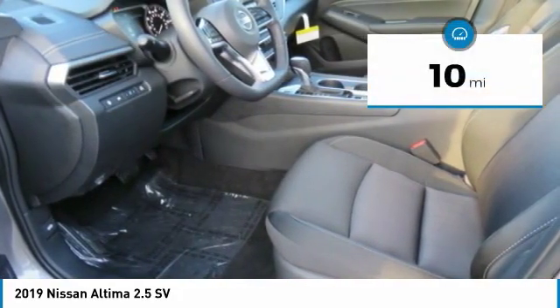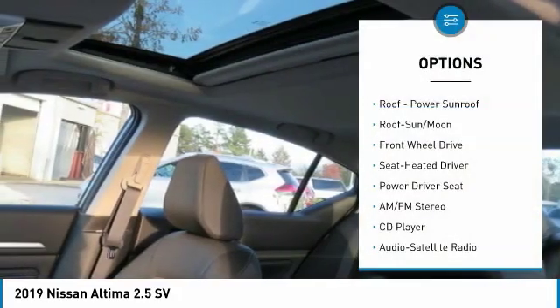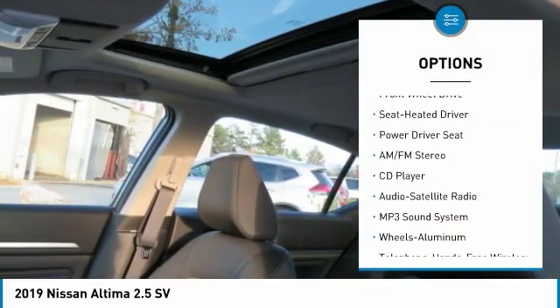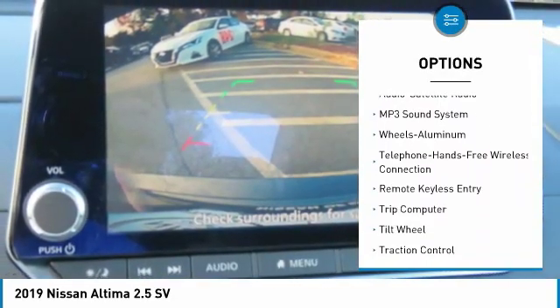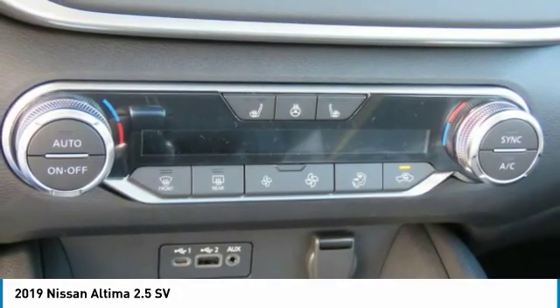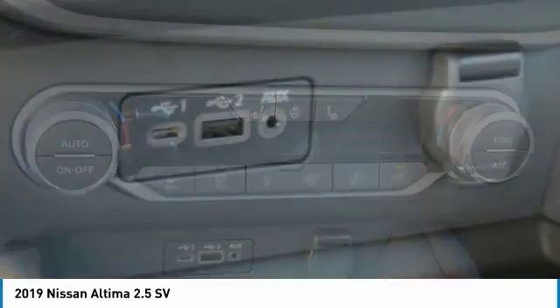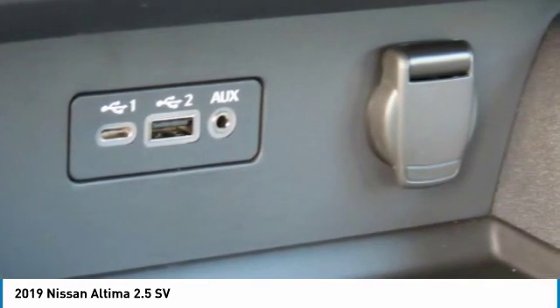This vehicle has less than 100 miles. Here are some of this vehicle's great options: anti-lock braking system, traction control, moonroof, air conditioning, Bluetooth wireless data link for hands-free phone, HomeLink garage door opener, power steering, aluminum wheels, cruise control, AM-FM stereo radio. This beauty will make even your house keys jealous.